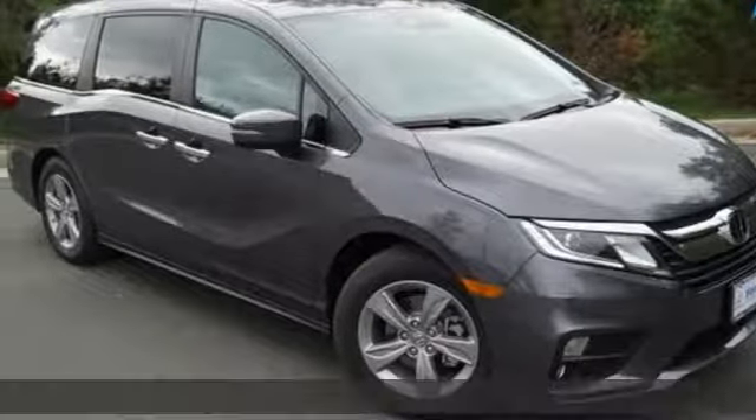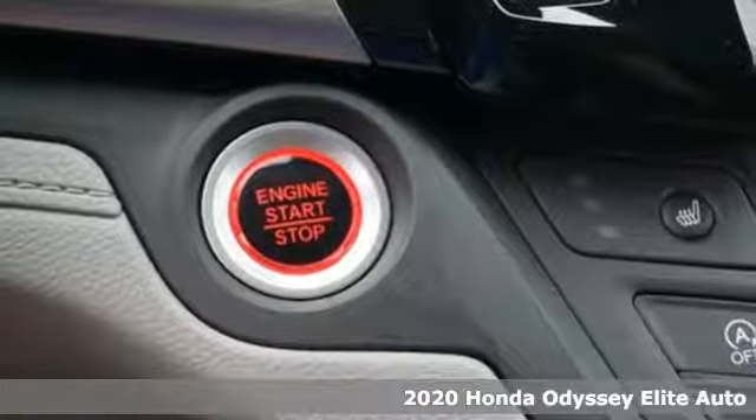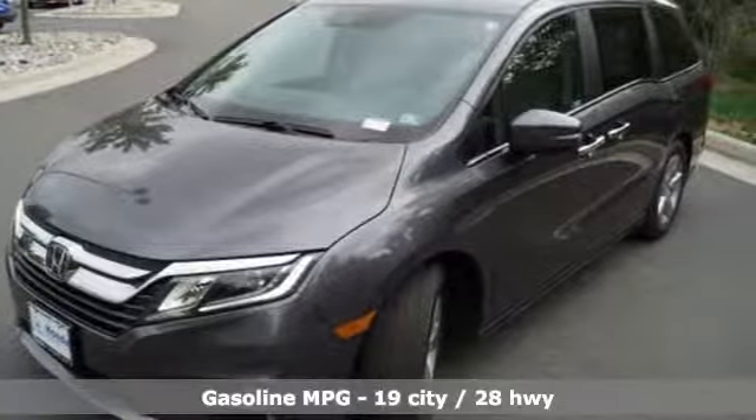It's a new 2020 Honda Odyssey. From hood to hatch, it offers all the comforts and conveniences you could want. It boasts an impressive list of features like these.